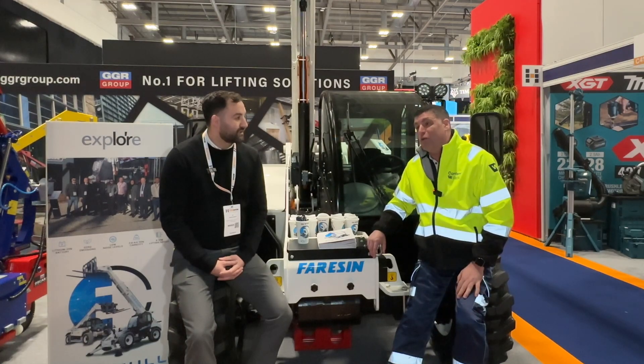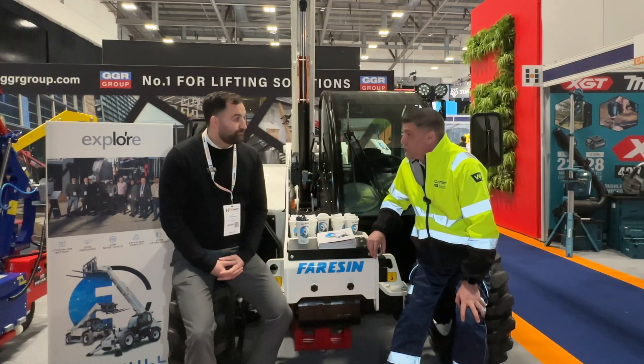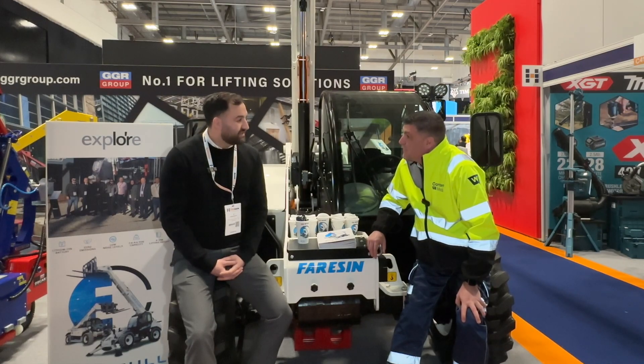It's going to be great to see you again in the future. The 17-meter units are rolling out of the factory right now, but you can still place orders through GGR Group here at the Executive Hire Show. That's correct — cheers Dan, thank you.